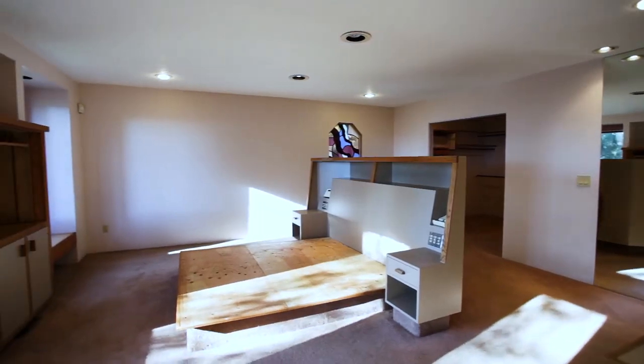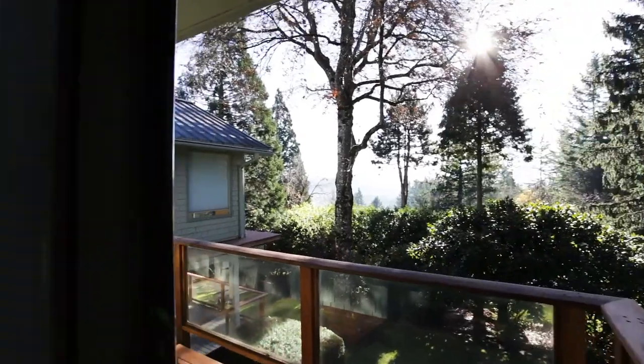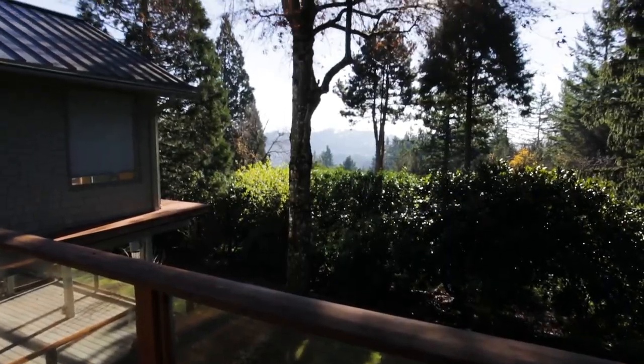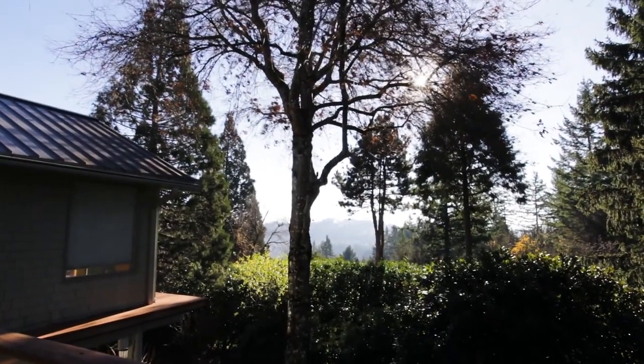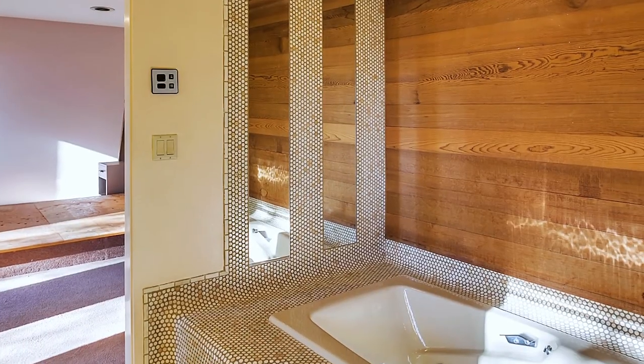The main floor master suite offers a private retreat, with its own access to a deck. You'll find a large master bath, with a dual-sink vanity and a jetted tub.